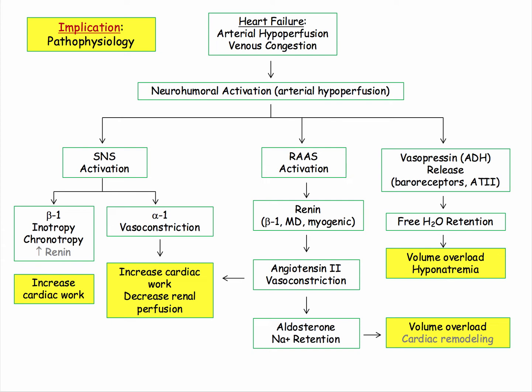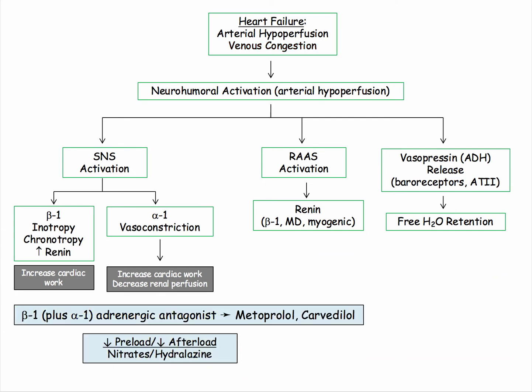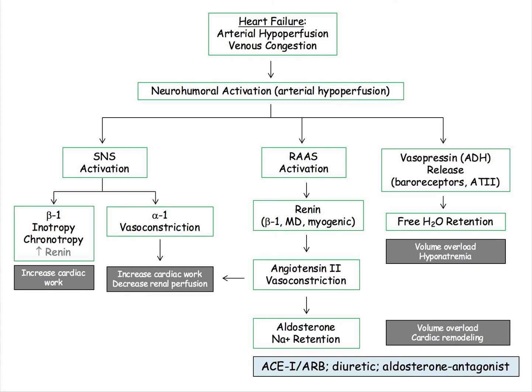More importantly, these pathophysiologic effects become the target of pharmacologic interventions and test derivatives. We use adrenoreceptor antagonists in the form of beta blockers such as metoprolol, or combined alpha-1, beta-1 antagonists such as carvedilol. We also use the combination of nitrates and hydralazine to reduce both preload and afterload. We can attenuate the deleterious effects of renin-angiotensin activation using ACE inhibitors and angiotensin receptor blockers to reduce vasoconstriction, while loop diuretics and aldosterone antagonists are used to reduce plasma volume and ongoing fluid retention.